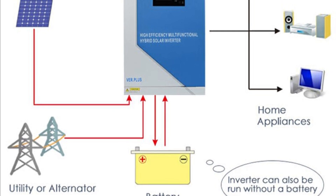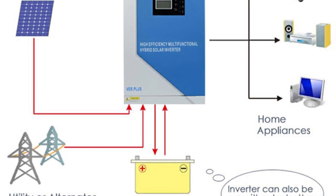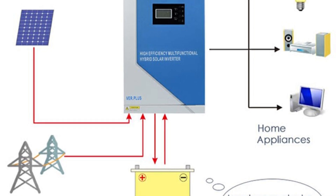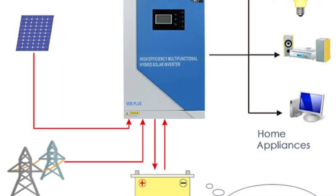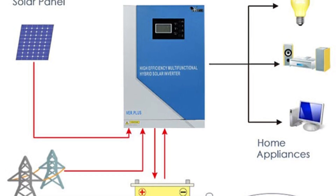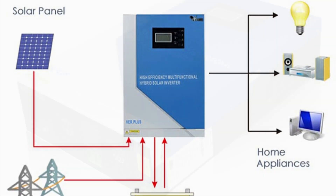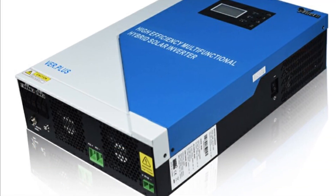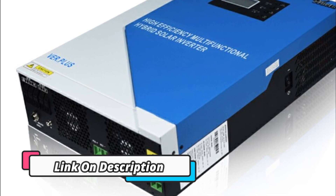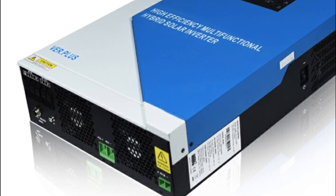Additionally, the 100A Solar Charge Controller and Wi-Fi Mode ensure users get a reliable and secure connection. This inverter provides a pure sine wave signal optimized for commercial and industrial applications, making it ideal for large-scale energy solutions. It is capable of handling high power demands, with a maximum output of 5.5KW and a peak power of up to 8.2KW.